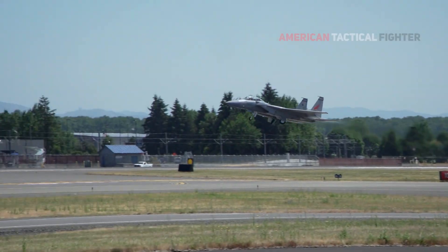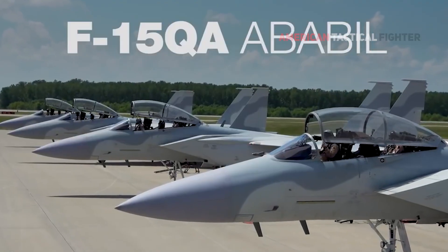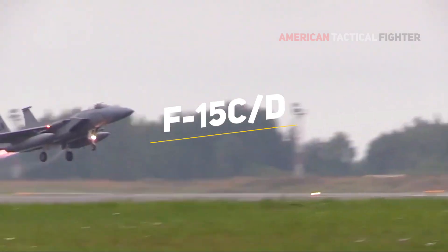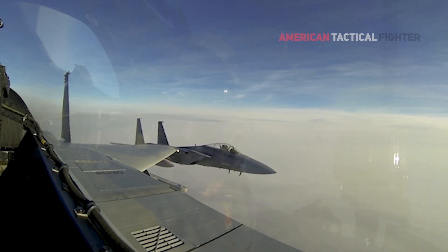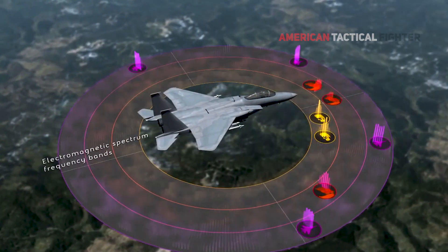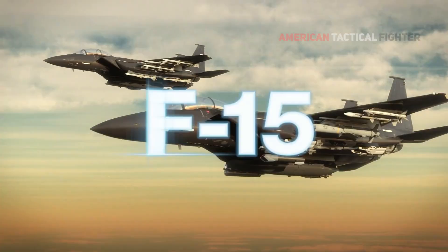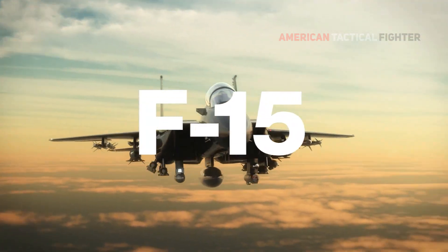The F-15EX is the most advanced Eagle variant, based on the F-15QA, as a replacement for the legacy F-15C or D. Building upon a legacy of air dominance, the F-15EX combines its undefeated combat record with state-of-the-art design and technology to deliver next-generation capabilities that push it squarely into the future of combat.